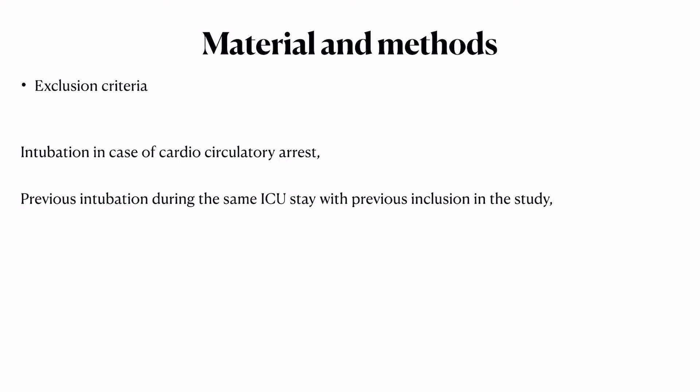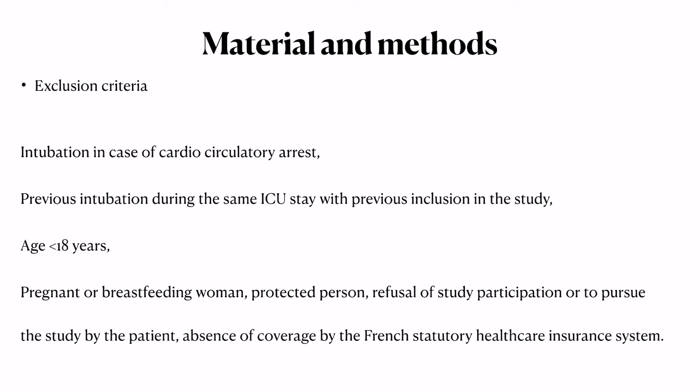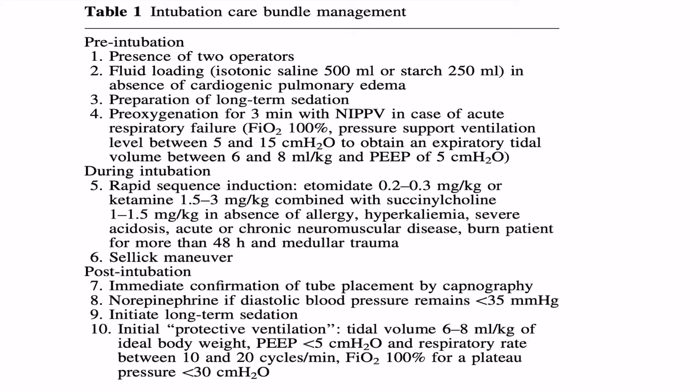Exclusion criteria included age under 18 years, cardiopulmonary arrest, previous intubation in the study, pregnancy, protected patients, refusal to participate, and not being covered by French insurance. There was no fixed protocol for intubation position, tube selection, or laryngoscope choice, since individual centers had their own preferences in this multicentric trial. However, a recommended protocol was provided and centers were asked to maintain it during the intubation procedure.